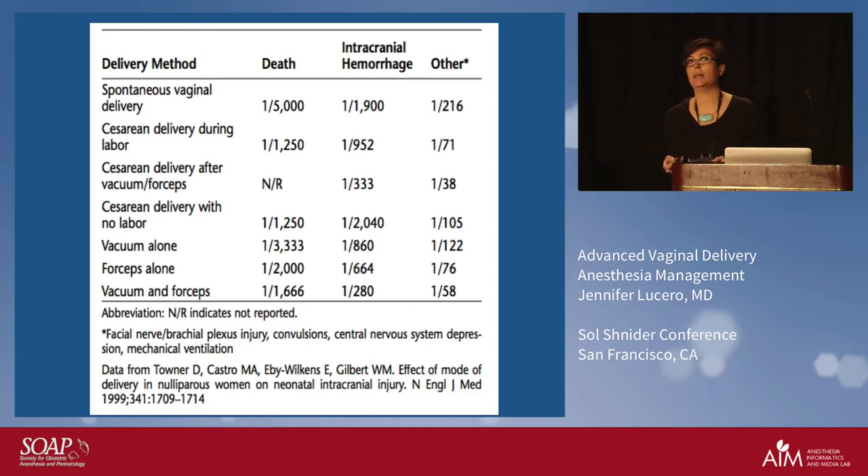This slide points out a couple of key things. Number one: the reason you don't do vacuum and forceps together — you pick one. If it works, great; if not, you throw in the towel and go get a section. Don't switch instruments — there is higher neonatal morbidity with that. The other important point: cesarean delivery after a failed forceps or vacuum has a much higher risk of poor neonatal outcomes. That's what the obstetrician is weighing — if I fail this operative delivery, the cesarean will be more complicated.